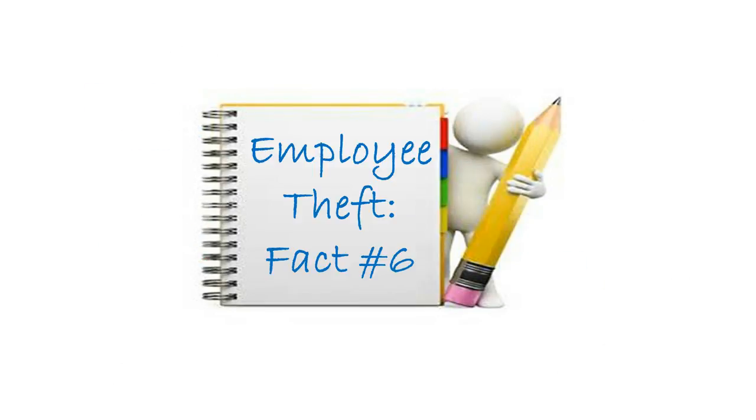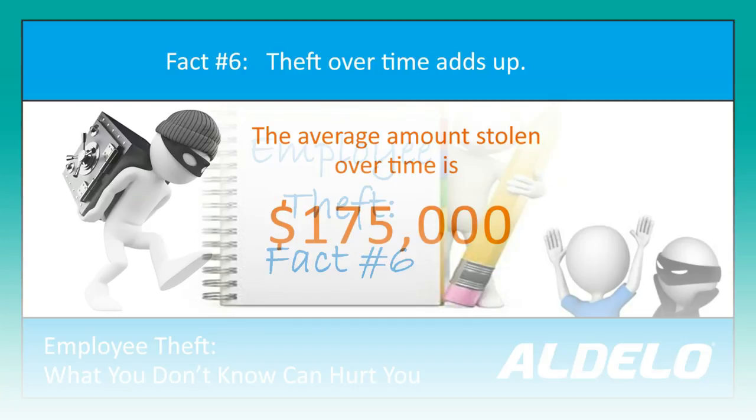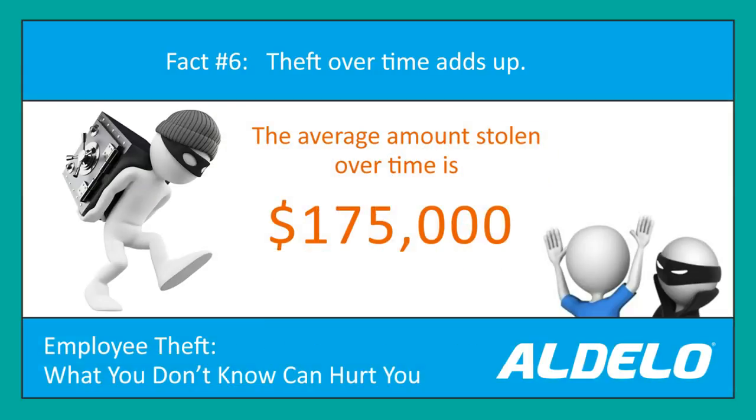This leads to employee theft fact number six: over time, the amount stolen is in excess of $175,000 per employee. And you're going, Jerry, there's no way they can steal $175,000 without me knowing it. Well, let's take a look at this and maybe this will help break down just how easy it is for them to steal that much money.